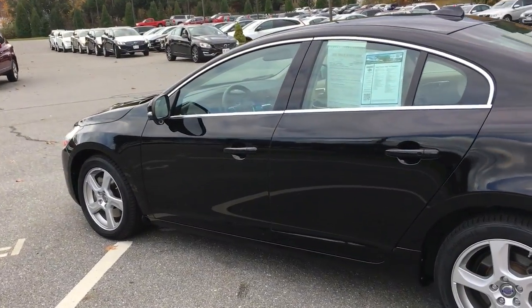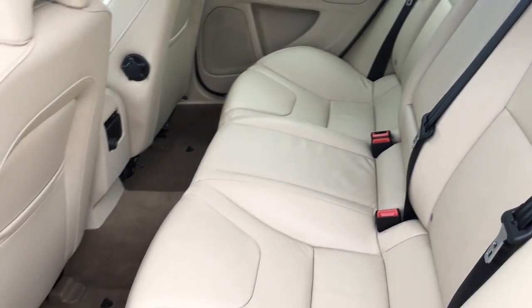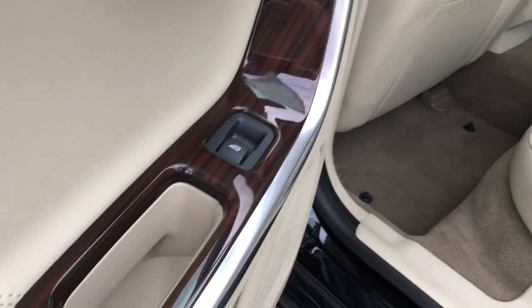The car is in immaculate condition, showroom quality condition as you can see from the exterior. Interior of the car — beautiful beige leather interior with those sports seats and then of course that Urbane wood trim throughout. Beautiful, beautiful car.